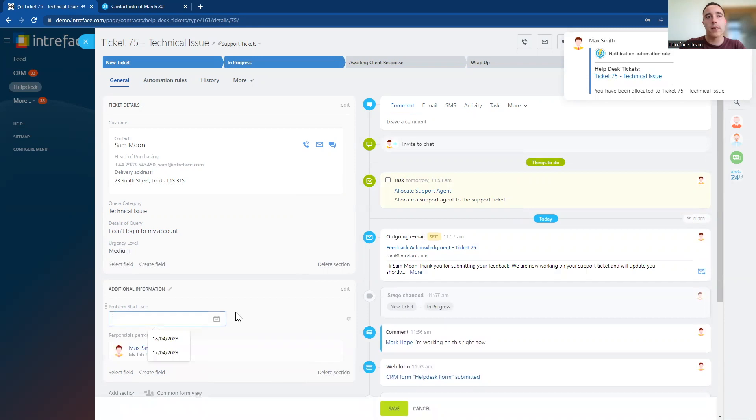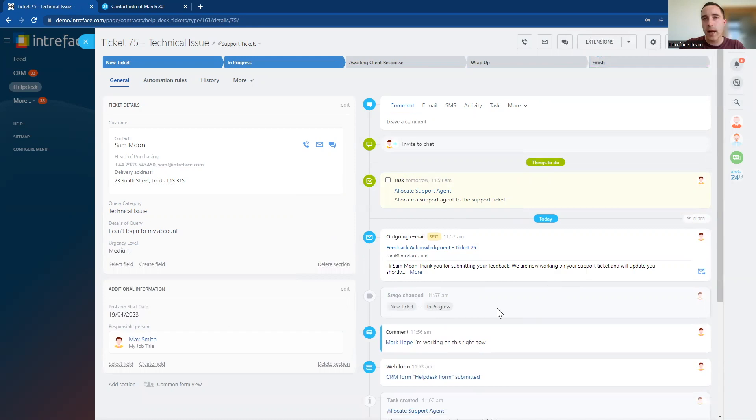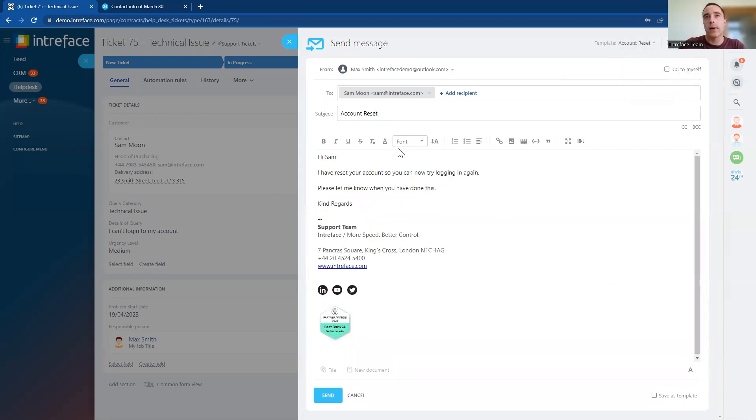We can complete all of the information on the tickets — all of the history about the ticket, every stage change, any email communications, all of this information is saved. We can also set up frequently asked questions using templates. Inside the email page, we can use templates to quickly respond to our clients — if we need to, say, reset an account, we could automatically have the template created, and it's dynamically populated with the client's details so we can easily respond to support tickets in a timely manner. All of that data is then saved inside the helpdesk page.